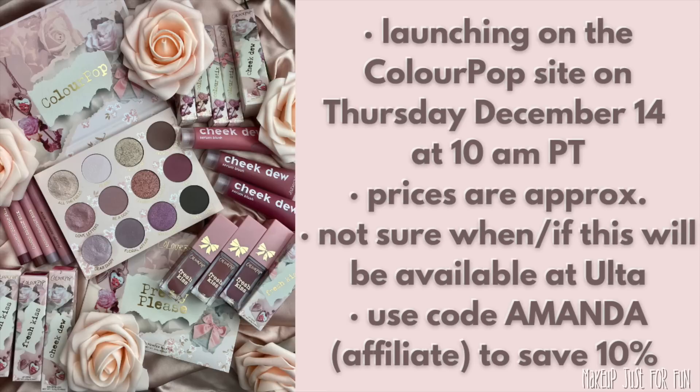I'm not sure when or if this collection will be available at Ulta, but I have a feeling it will be — this feels like a good Ulta drop. If you decide to purchase from the ColourPop website, I have an affiliate coupon code — it's just my first name, Amanda — and that will save you 10% on most things. Keep in mind that if something's on sale, it may be cheaper to use the sale price instead of the coupon code, so keep an eye on your cart totals.